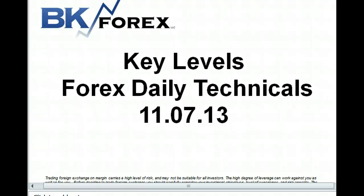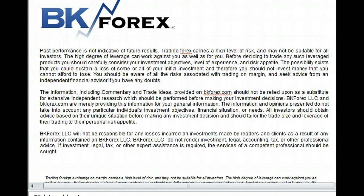Hey guys, Boris Hassan from BKFORCE. Welcome to our 4th day of technicals for 11-7-13. As always, trading forex carries a high level of risk, and seek good advice from a financial advisor if you have any doubts. Please read the disclaimer very carefully to understand all the risks of trading on margin.